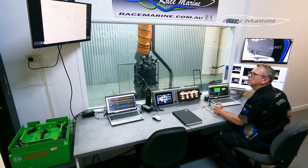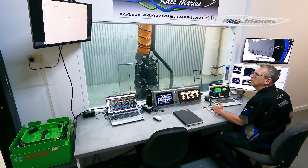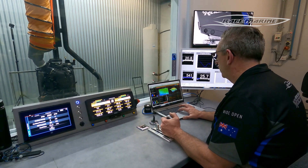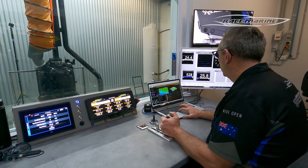We looked around and there wasn't anything that we could use, hire, whatever. So we met Simon, who's helped us along the way with this development process. He was eager to have a dyno for his own customers, to do the measuring and development of engines.